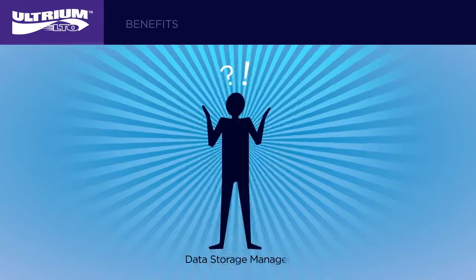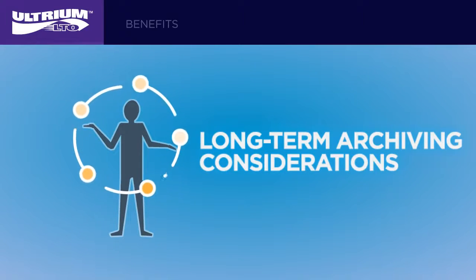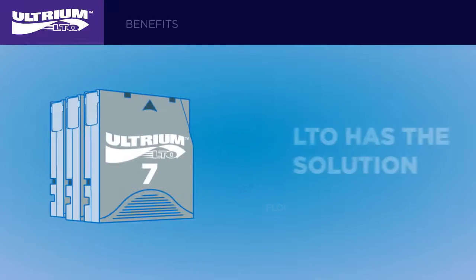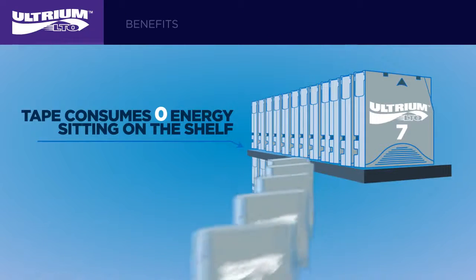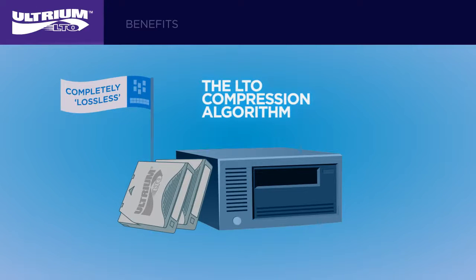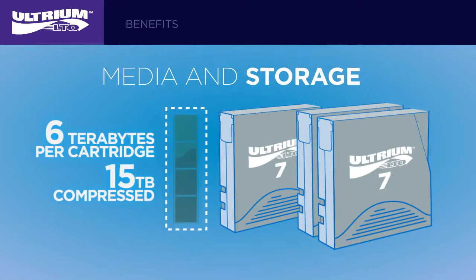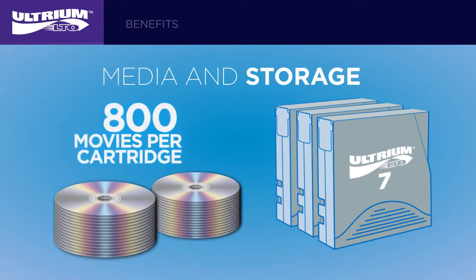Limited budget means that data storage managers need to get creative with how they tackle their storage needs. When it comes to long-term archiving, storage managers have to think about equipment, media, maintenance, energy costs, and floor space. LTO technology offers a solution — it requires less floor space, and tape consumes zero energy on the shelf. LTO is the most energy-efficient and cost-effective method for storing data. The LTO compression algorithm is completely lossless and will compress data by default only if the data can be successfully compressed. LTO7 media offers up to 6 terabytes per cartridge native, up to 15 terabytes compressed, with transfer speeds up to 750 megabytes per second — capable of storing up to 800 HD movies per cartridge.